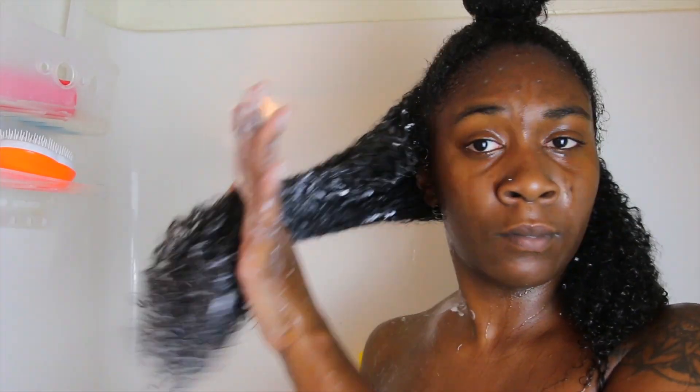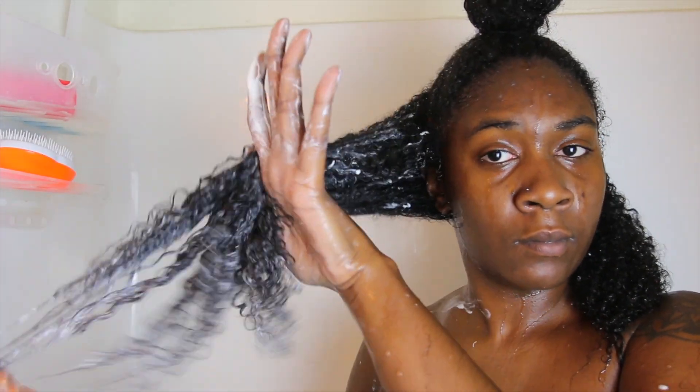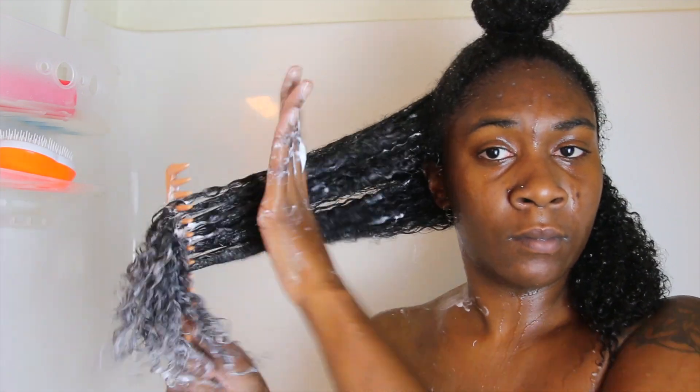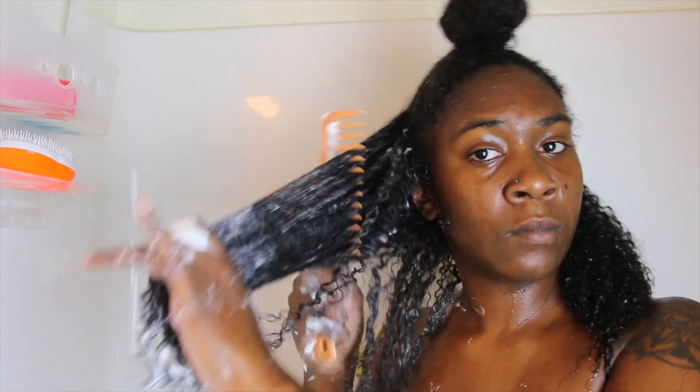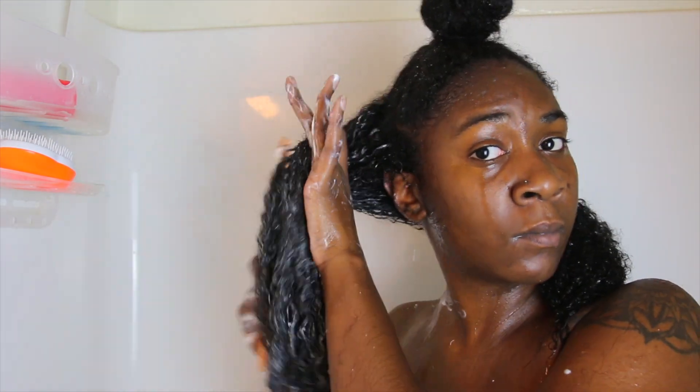I was able to pretty much get through the curls. However, the conditioner did not have enough slip for my preference. They are saying that these products are targeted to people with 2a to 3c, and I do have 3c hair.